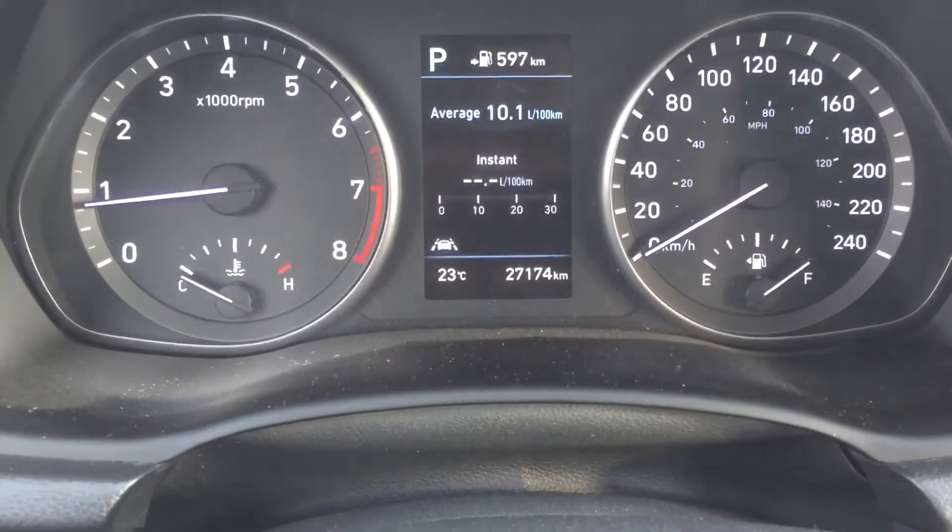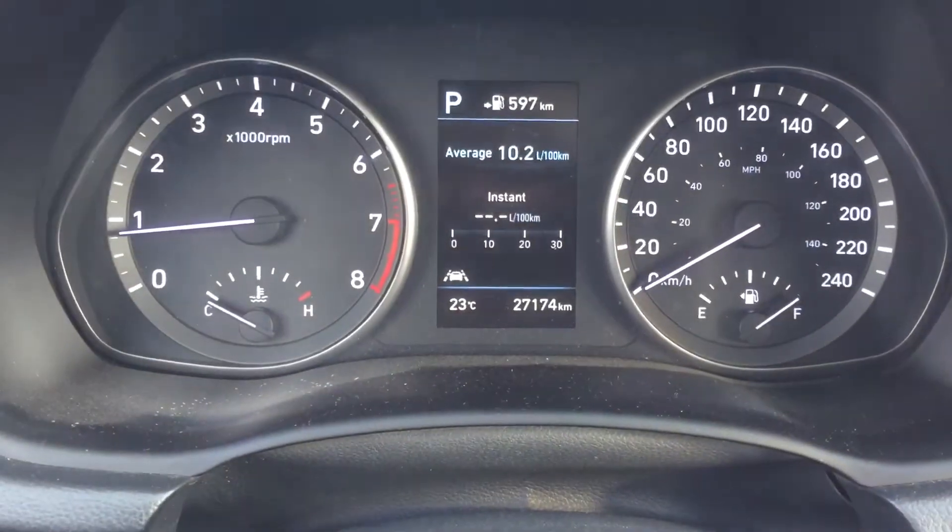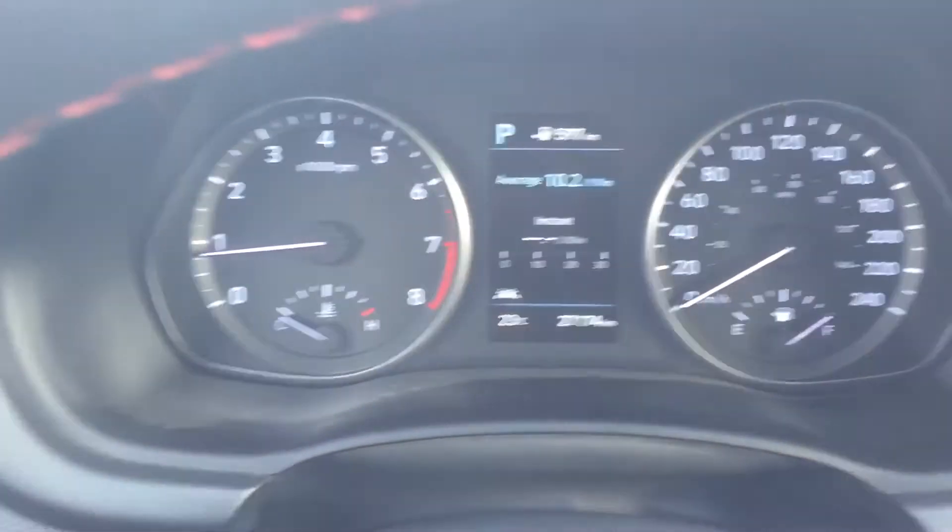27,000 kilometers on it, and it still has plenty of factory warranty remaining — five year, 100,000 K.